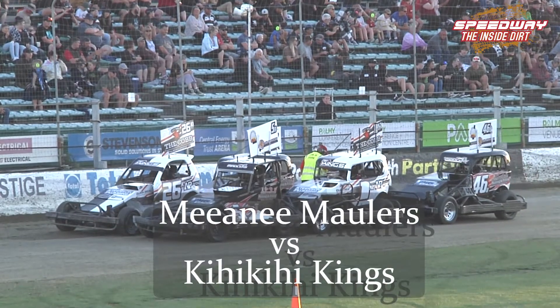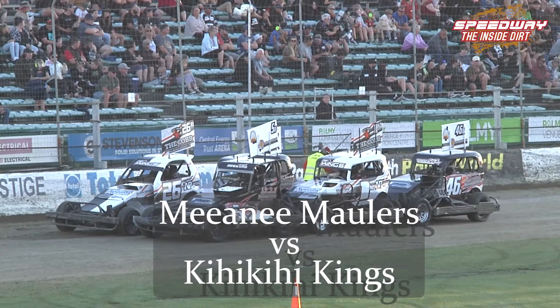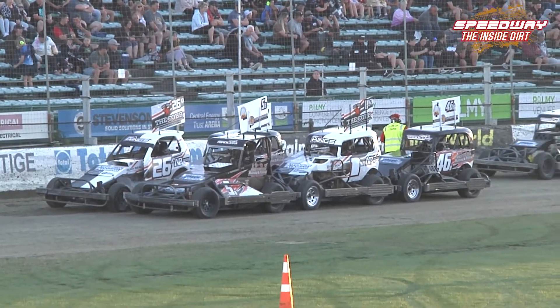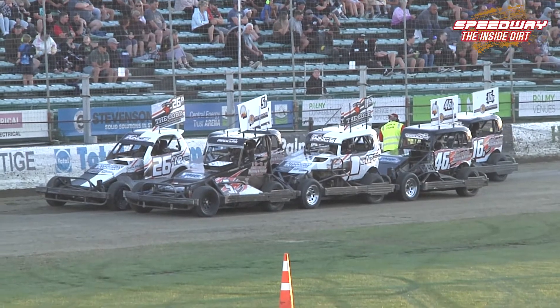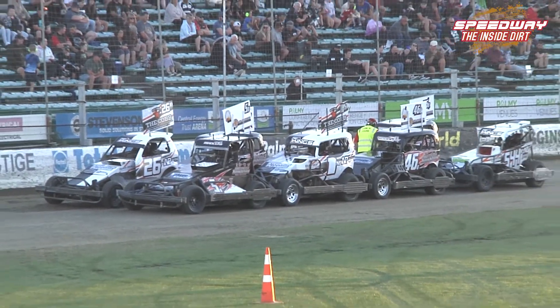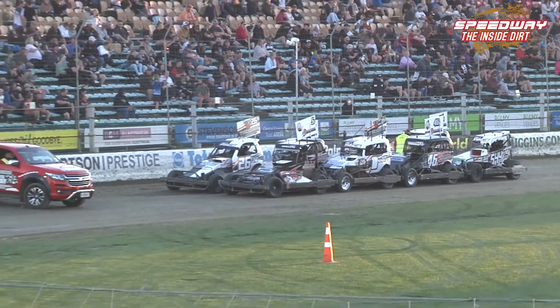So we've got the 5B, Regan Penn on pole, the 26K, Mitch Vickery from grid 2 on row 2. It's 1NZ, Ben Ellis, 65B, Royden Hine. Then off row 3, 46B, Brett Kelly, 56K, Cam Taylor.